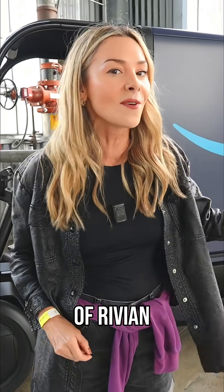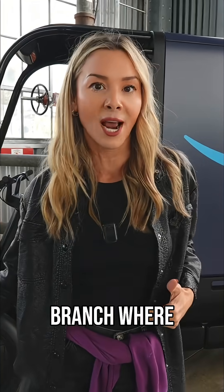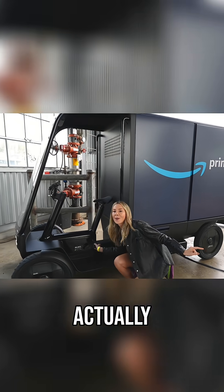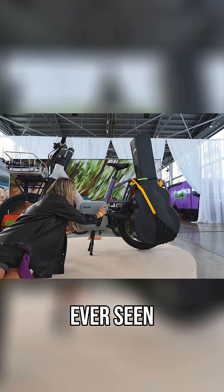Yes, 'Also' is a brand. You've heard of Rivian before — you might not have heard of Also, but this is their micro-mobility brand, where they're taking Rivian's tech and putting it into compact electric vehicles that are actually bicycles. It's built on the same platform as their e-bikes, and you'll notice that it looks unlike any other bike you've ever seen before.